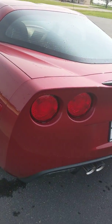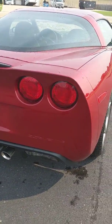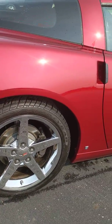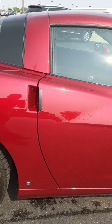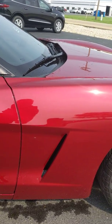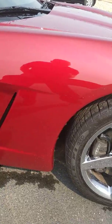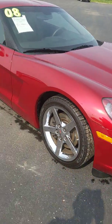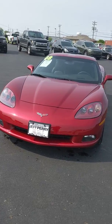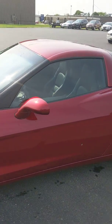Once again, this is a 3LT with dual exhaust. Once we get around the vehicle, we'll take a little tour of the inside so you can check it all out. It's a 2008 Chevy Corvette 3LT, one owner, clean AutoCheck.